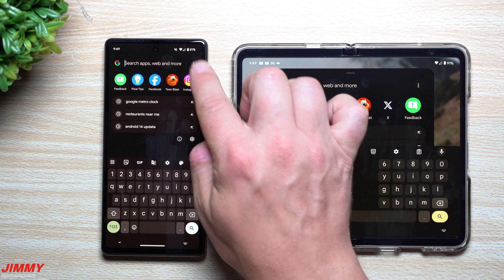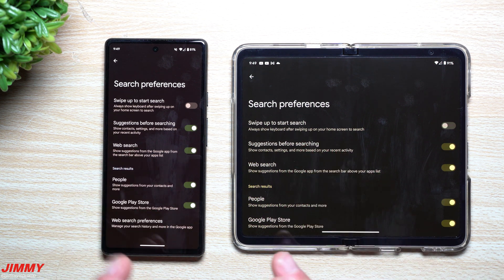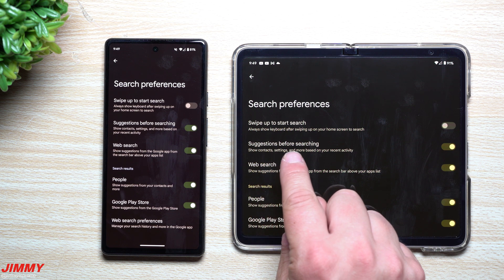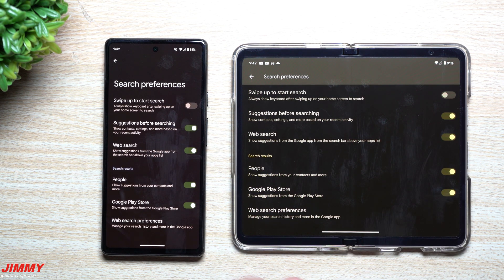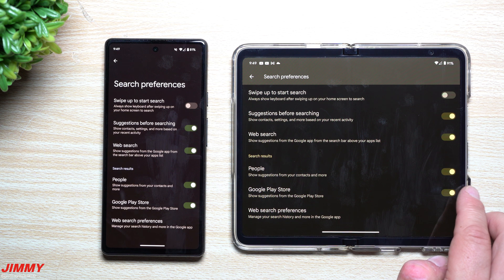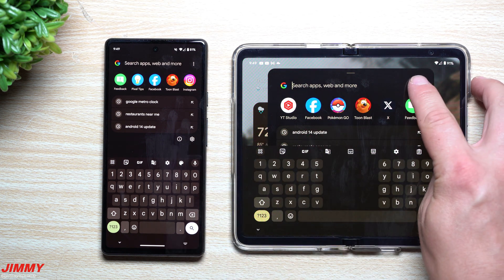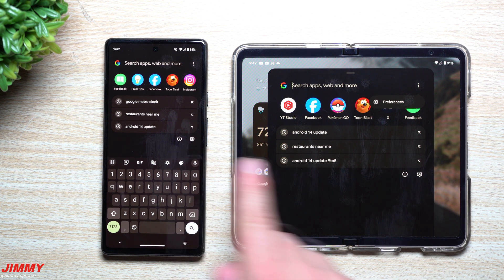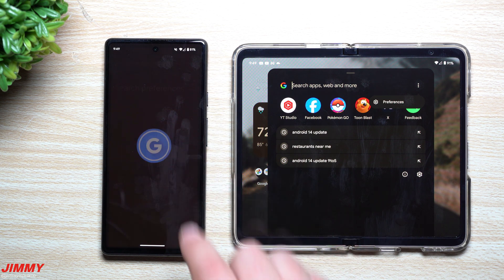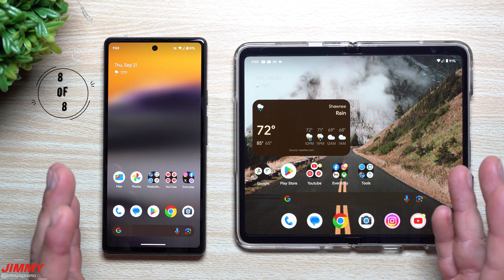Feature number seven is built into the Pixel Launcher. You can now see suggestions before searching — based on your recent activity, it can show contacts, settings, and more. You can toggle on or off web search, people, Google Play Store, and web search preferences through your Google app settings. There's also a new settings wheel on the bottom right side of the search bar — a quicker alternative to tapping the three-dot preferences menu — that takes you right back into your search preferences.